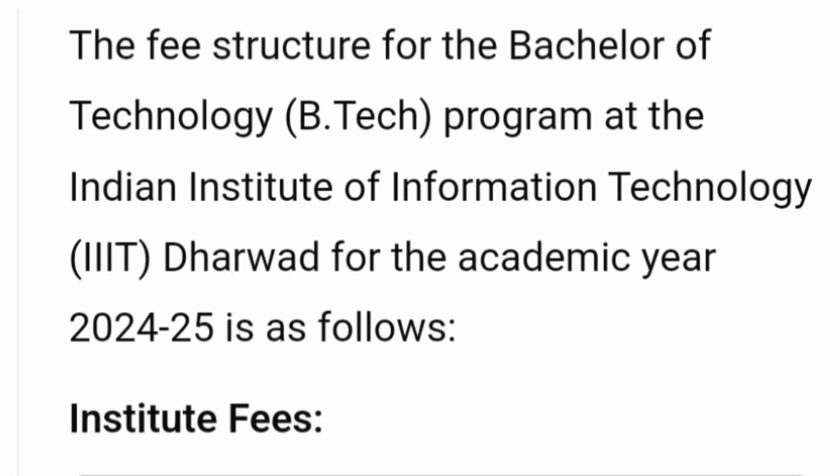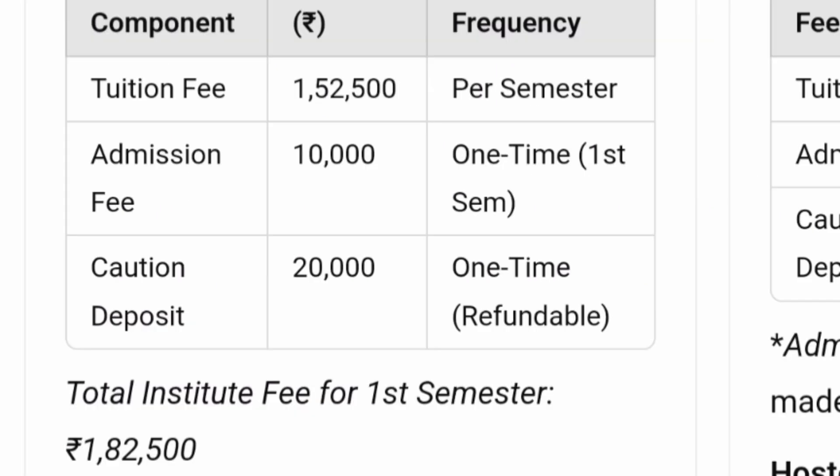Talking about the fee structure for the B.Tech program based on last year's data — the tuition fee is 1,52,500 rupees per semester. Apart from that, you pay 10,000 rupees one time only in the first semester, and a refundable caution deposit of 20,000, also one time. So in the first semester you pay 1,82,500, and from the next semester onwards you pay 1,52,000 per semester — a total of about 3.3 lakhs per year.